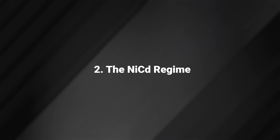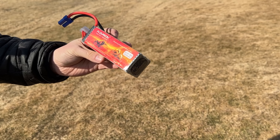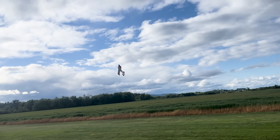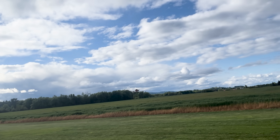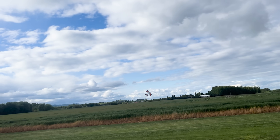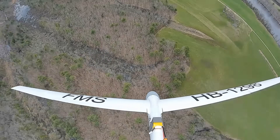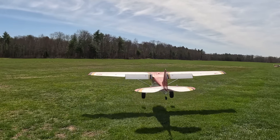The NiCad Regime. While inexpensive and rugged, they offer a low power density compared to modern packs like LiPos. NiCads also had a memory effect — basically they would remember a smaller storage capacity after fully charging them only to partially discharge them. Love them or hate them, they were a huge part of the industry at the time.